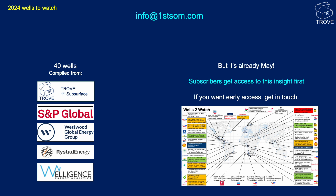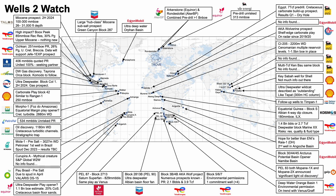You might be wondering why we're only releasing this video in May. Subscribers get access to this insight before we release it to the general public, so if you want early access, get in touch to find out more. Here we have our Wells to Watch for 2024 — we have a location, the operator, and a couple of details about each one.